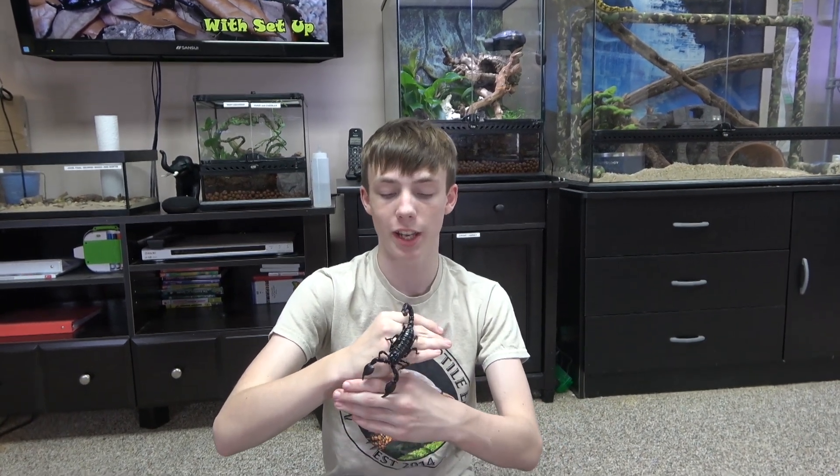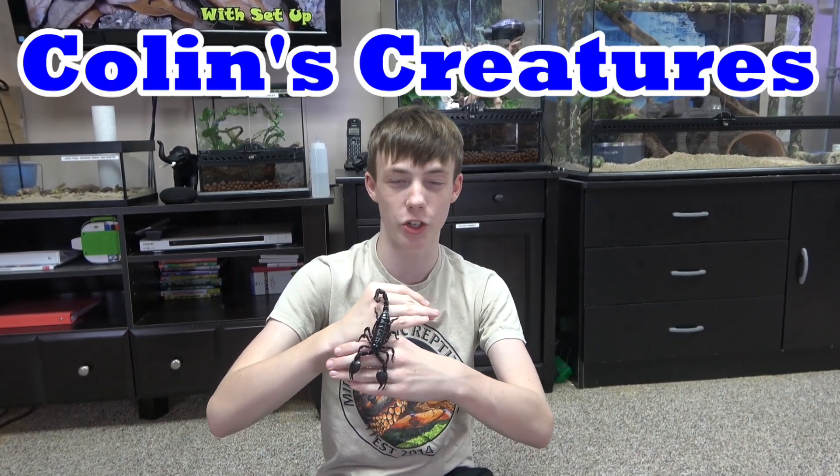Like I said earlier, I will be doing a video on how to tell the difference between an Asian Forest Scorpion and an Emperor Scorpion, but until then, that is Palpatine, my Emperor Scorpion. Thanks for watching, please subscribe to our channel, like our videos, and see you next time on Colin's Creatures.